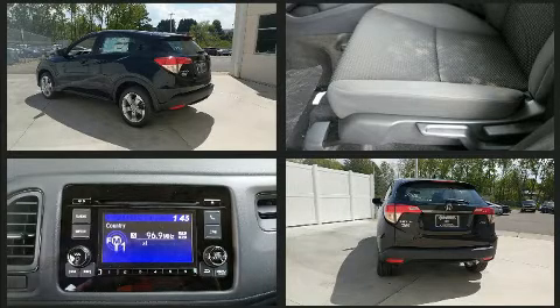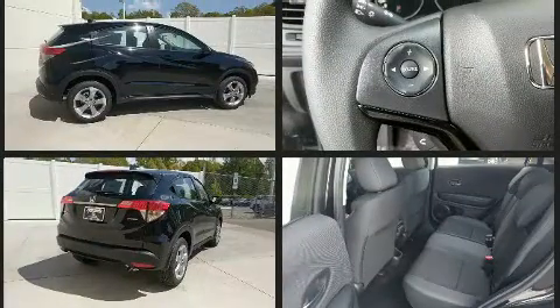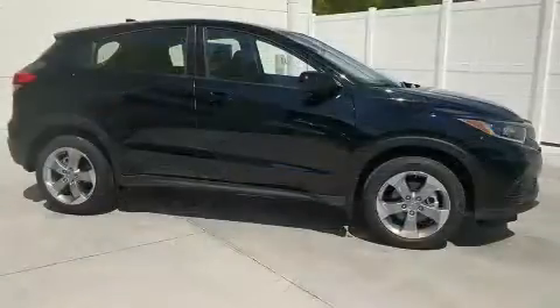Honda also prioritized safety and security with features such as head curtain airbags, front side impact airbags, traction control, brake assist, ignition disabling, and four-wheel disc brakes with ABS.